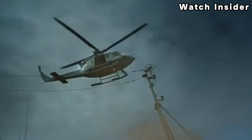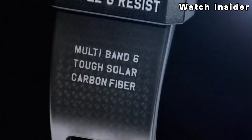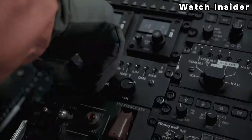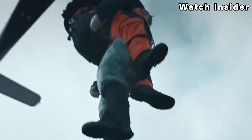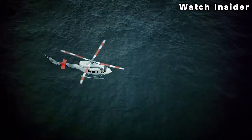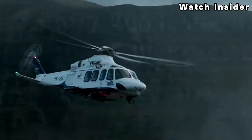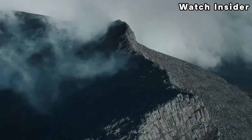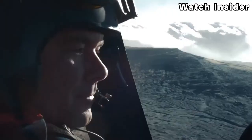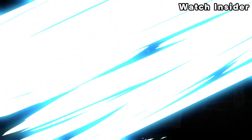The watch features a carbon fiber reinforced resin case, which enhances its durability and lightness. The monocoque structure provides strength while keeping the overall weight relatively low. The GWRB-1000 is also designed with Triple G Resist technology, making it resistant to shock, vibration, and gravitational forces — suitable for use in challenging environments.